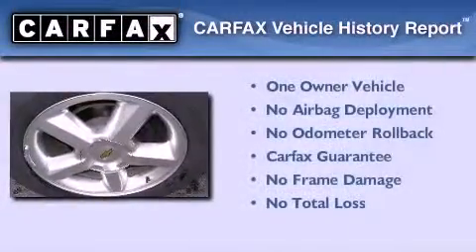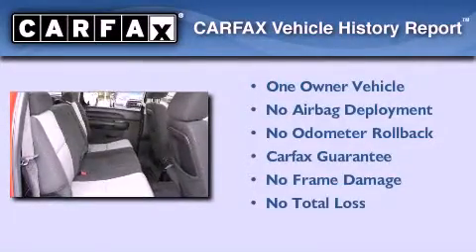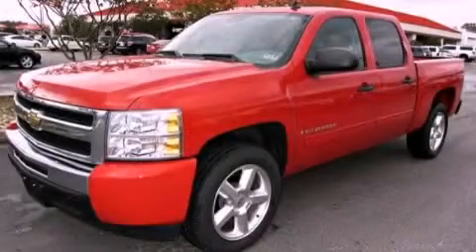This Chevrolet has had only one owner and it qualifies for the Carfax buy-back guarantee. Please call us today for more information on this great vehicle.